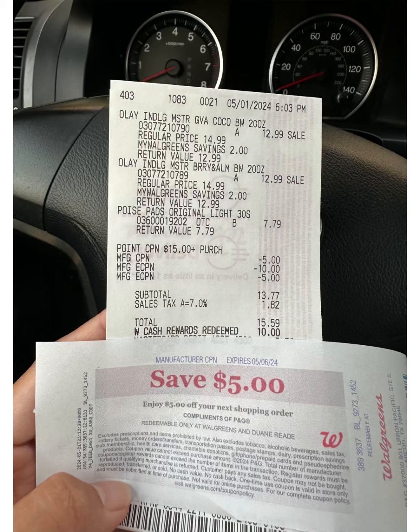Making this just $0.77 for all three items! Here's my receipt for that transaction. As you can see, that's the two Olay at $12.99 each and the Poise at $7.79. My points booster spend $15 get $5 and both digital coupons came off — $10 for the Olay and $5 for the Poise. My total was $13.77, I redeemed $10 Walgreens Cash and paid $3.77. Then I received a $5 register reward for spending $20 on Olay.